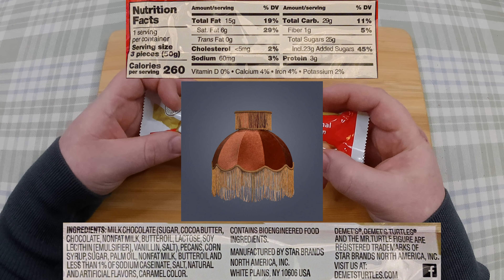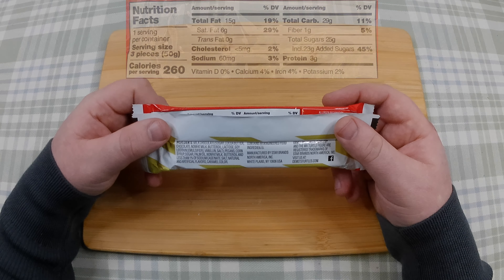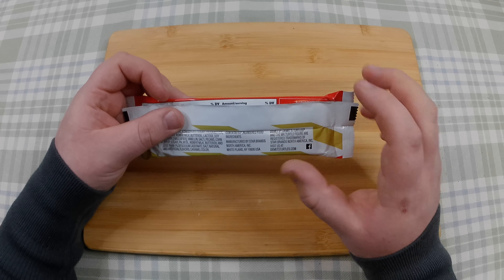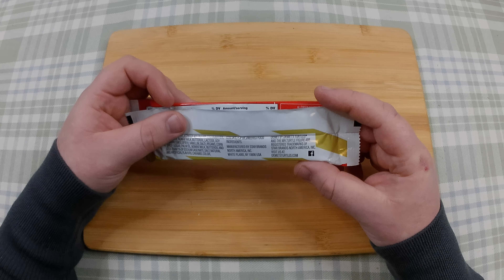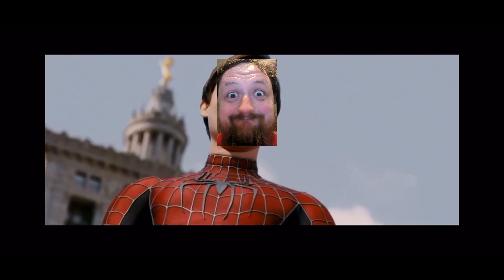So not actual caramel in this — just caramel colour. Contains bioengineered food ingredients. I wonder if it'll give me superpowers. Possibly. They love me.